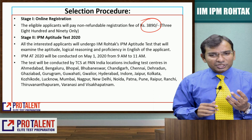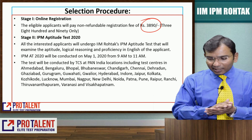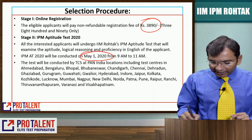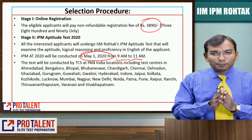Keep this in mind. The exam will be conducted on 1st May from 9 a.m. to 11 a.m. The test will be conducted by TCS and covers Pan India locations.